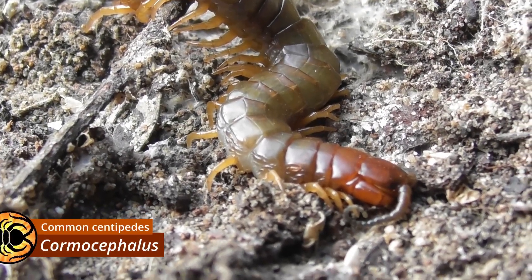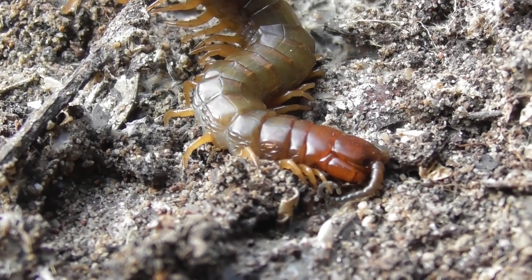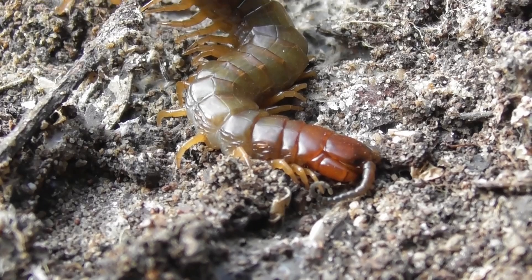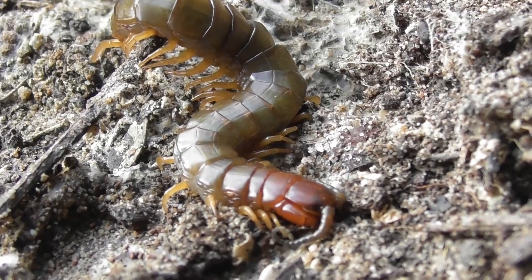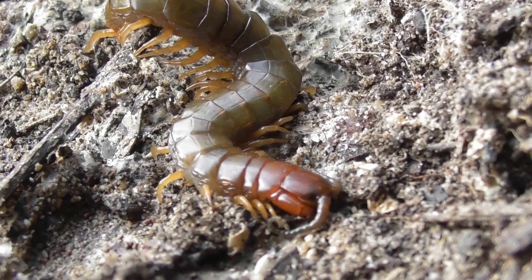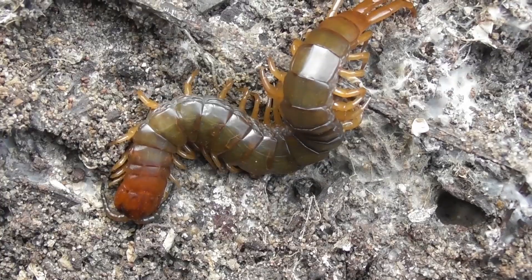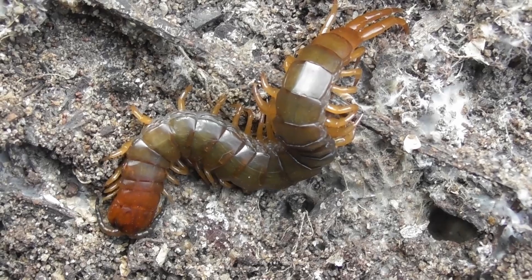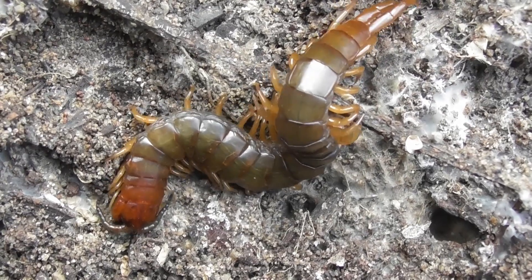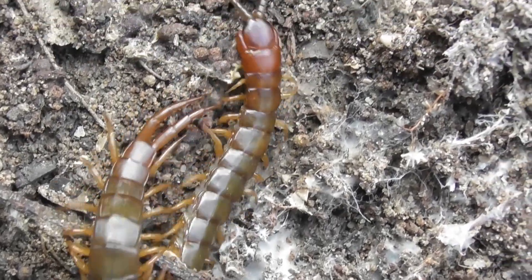Cormocephalus is perhaps the most frequently encountered genus of scolopendrid centipede in Australia. As of 1983, Australia is home to 17 Cormocephalus species, and between them they occupy every state and territory in the country. This particular species is the centipede I most frequently find around Brisbane, and identifying it beyond genus level with any degree of confidence is proving to be rather difficult.